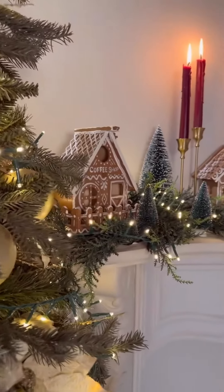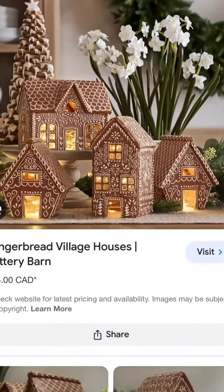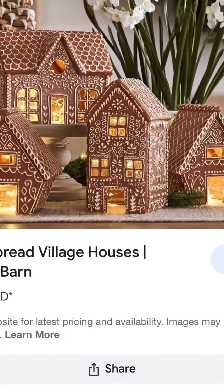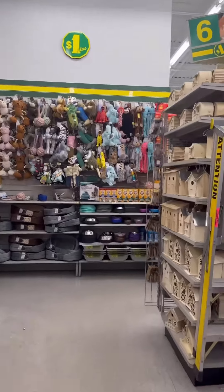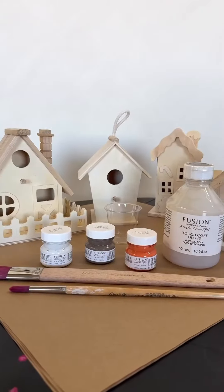Edible gingerbread house decor has always been a cozy Christmas classic, and by now we've all seen the viral Pottery Barn village — but at $60 to $70 per piece, it was just not in the budget. So I headed to the dollar store to pick up four wooden birdhouses and pulled out my Fusion paint supplies.